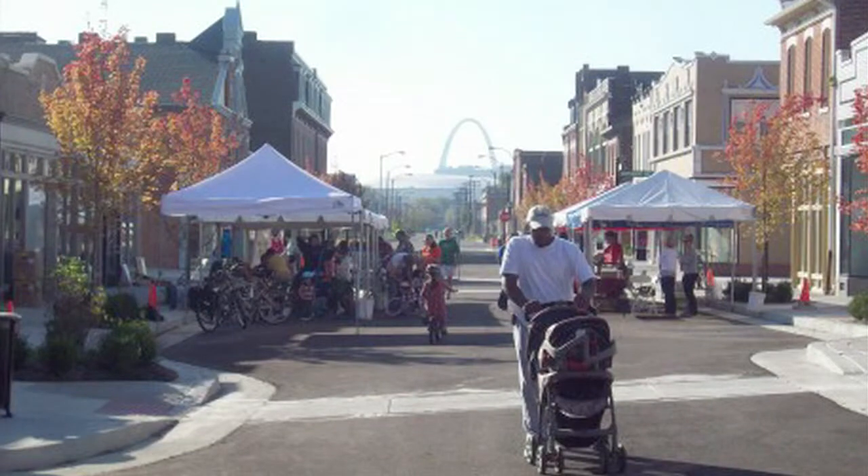Incredibly welcoming, incredibly warm. It was the sense of community in Old North that originally attracted me to the neighborhood.